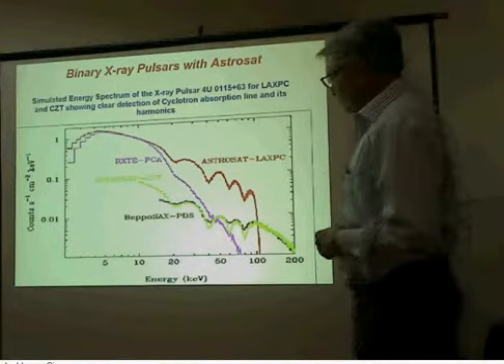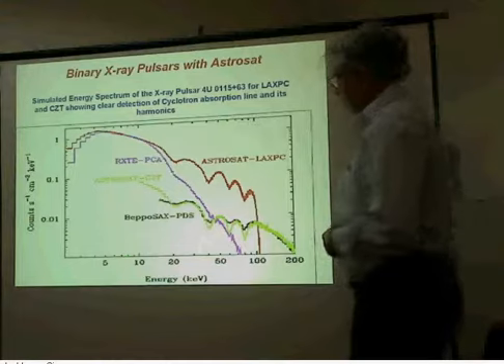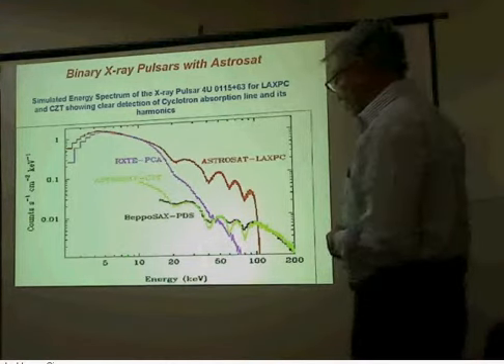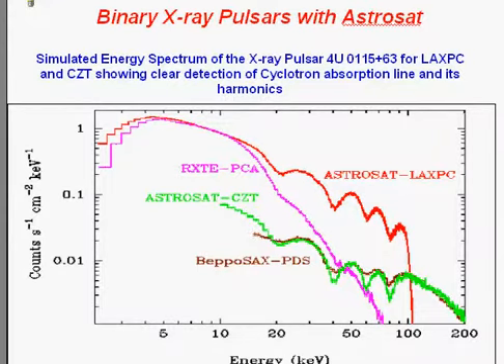The magnetic field of the neutron star is measured by studies of what is known as the cyclotron absorption line in the spectrum of X-ray pulsars.